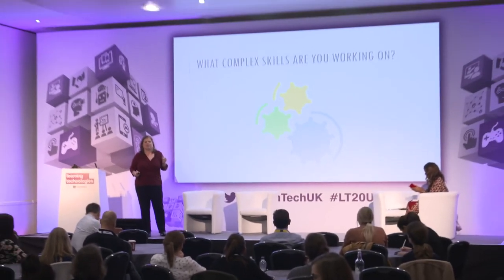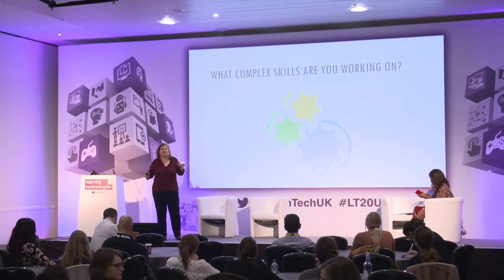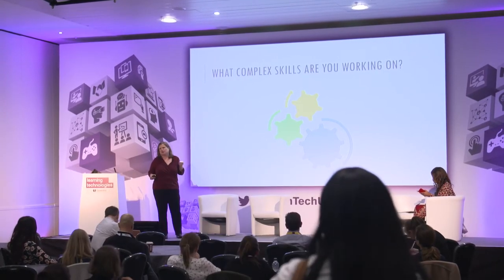So just to start out with — you came to a session on complex skills, so I'm going to guess that some of you have complex skills that you're creating training for. What kind of stuff are we dealing with? Who's got one? Radio frequency theory. Nice.